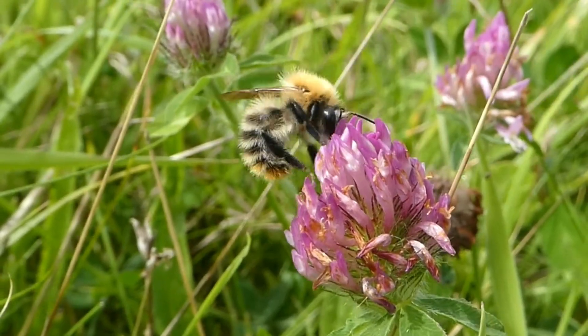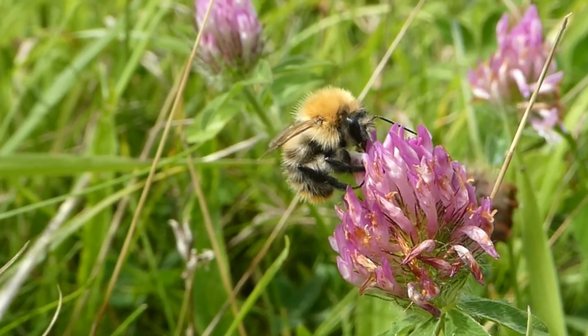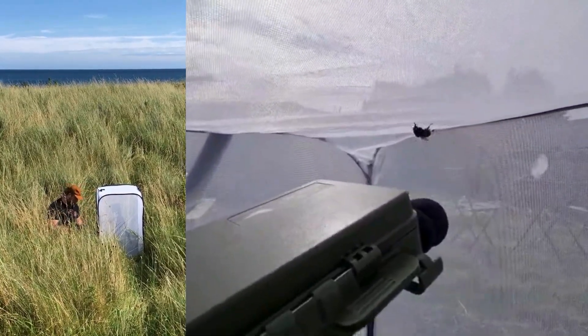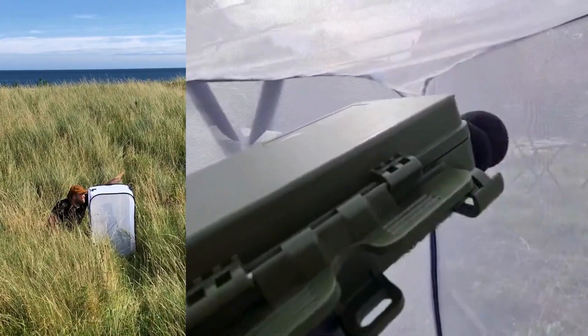To conserve these important species, it is vital we understand how their populations are doing. The BumbleBuzz project is using cutting-edge technology to solve this problem. Advancements in acoustic sensors and artificial intelligence mean that remote monitoring of bumblebees is now a possibility.